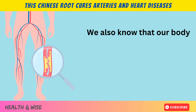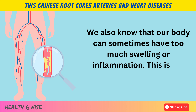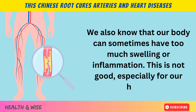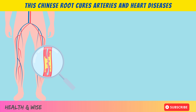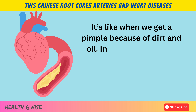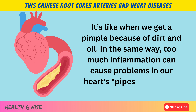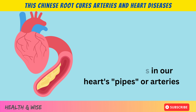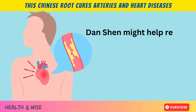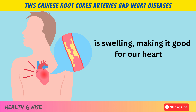Our body can sometimes have too much swelling or inflammation. This is not good, especially for our heart. It's like when we get a pimple because of dirt and oil. In the same way, too much inflammation can cause problems in our heart's pipes or arteries. Danchen might help reduce the swelling, making it good for our heart.